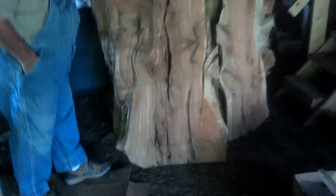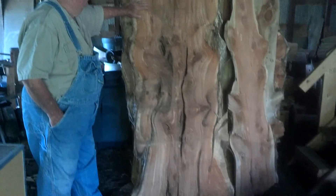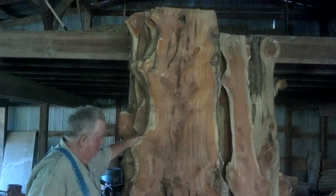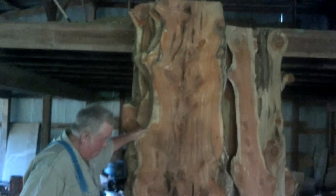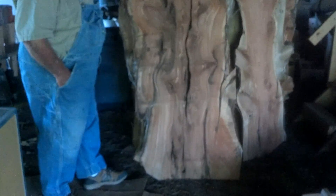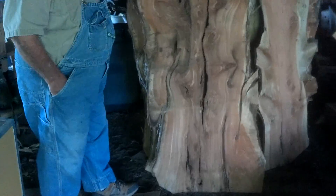I'll put two of them together, then I'll start sanding them. This is a slab of cedar. I assume that was cut off your property, right? Huge trees, oh my word. Look at the character in that thing.